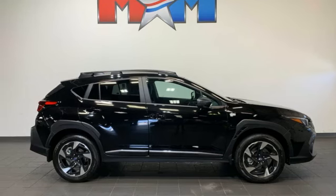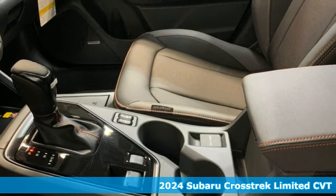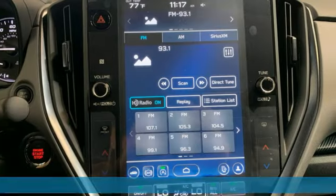Here's a new 2024 Subaru Crosstrek. Open up to open roads and endless possibilities in the Crosstrek, and it comes with all the amenities you need.